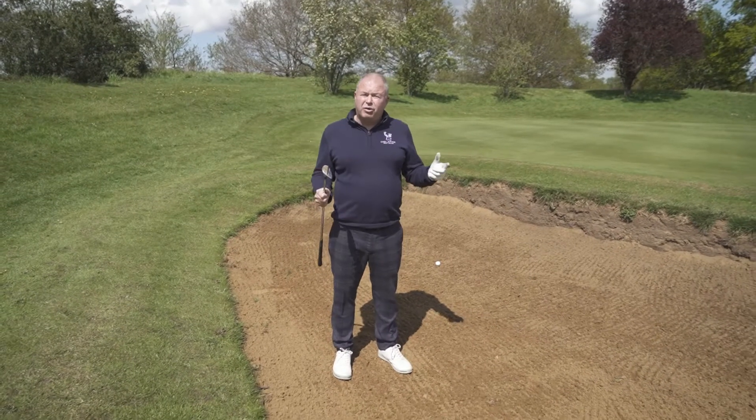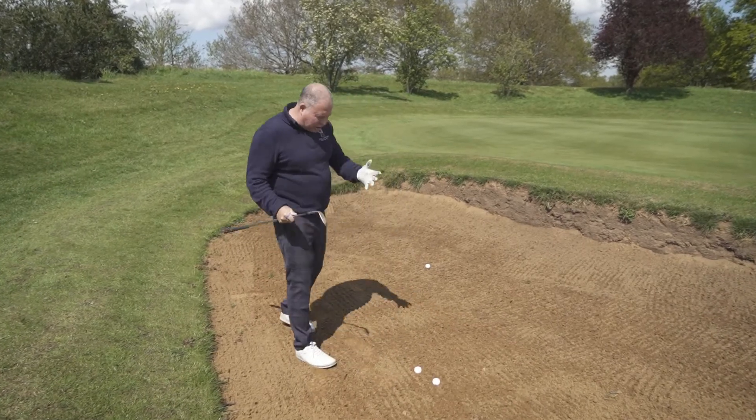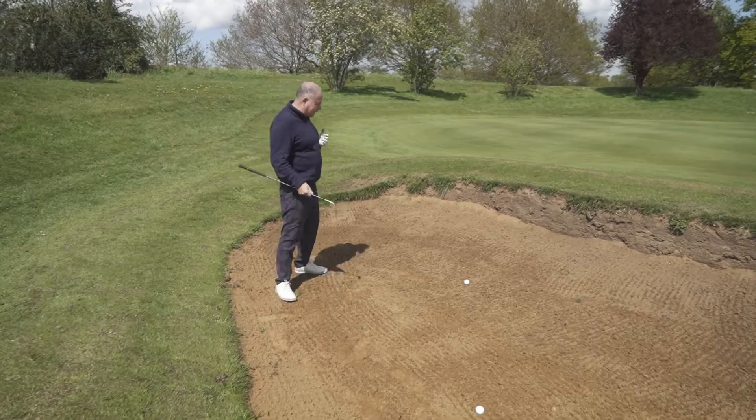We're on the 15th hole at Delapre Golf Centre, on a glorious day, and we're just going to go through some tips about how to be a better bunker player.